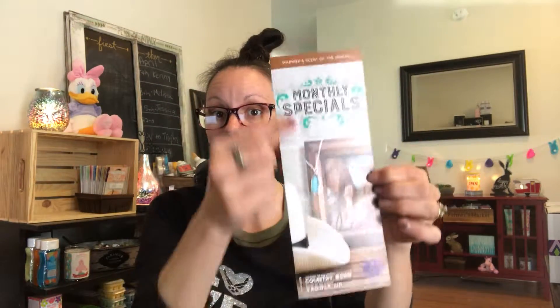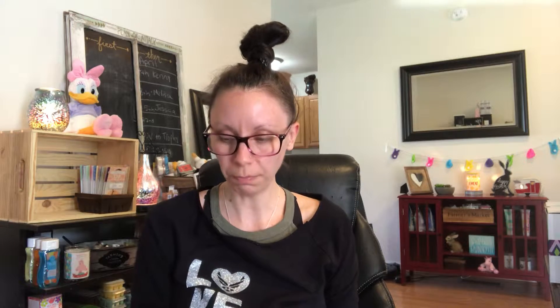We'll start with the flyer, which I have plenty of — I'm going to be sending it out to lots of my people. The monthly special: the warmer is called Country Born and the scent of the month is Saddle Up, which I was a little hesitant about as well, but wow, it smells amazing.